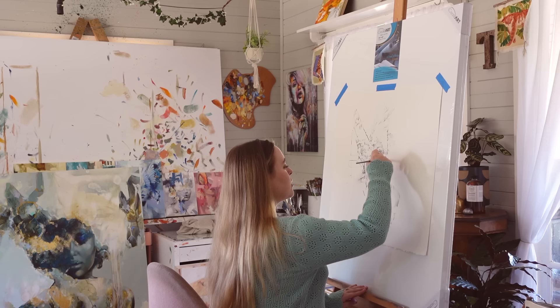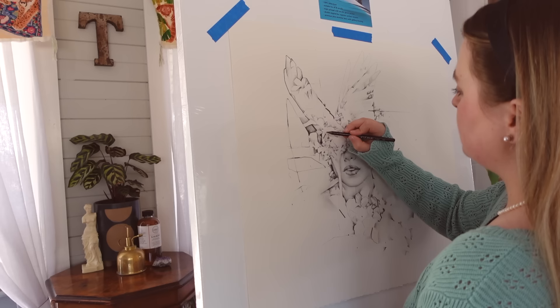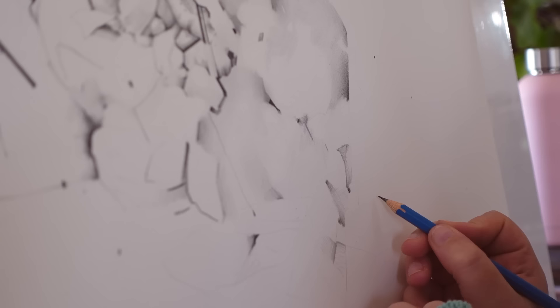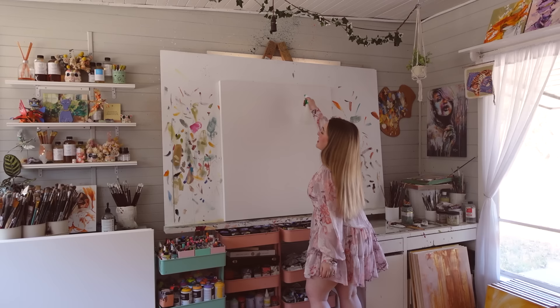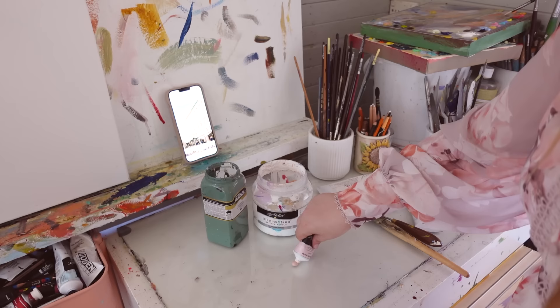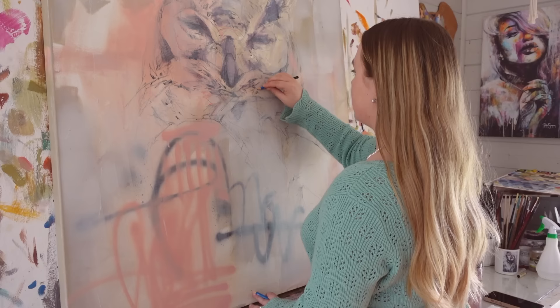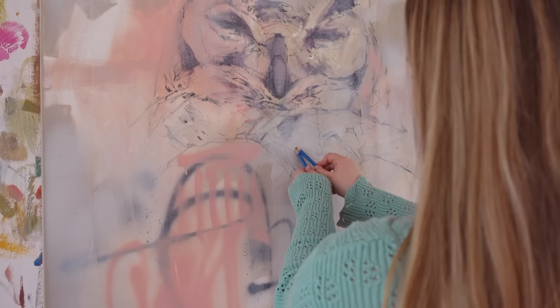A common question you guys ask me is how do you stay motivated to paint consistently? A big part of that is creating deadlines for yourself and giving yourself really strict parameters to work within. Maybe you could consider creating a schedule for yourself that's really firm and treating it as if it's a work day.